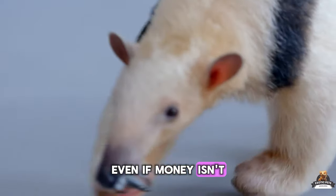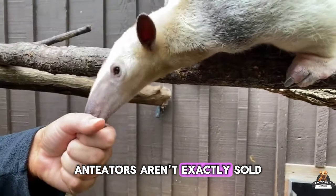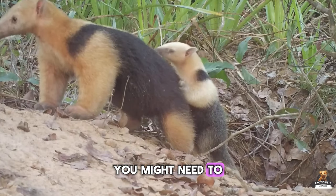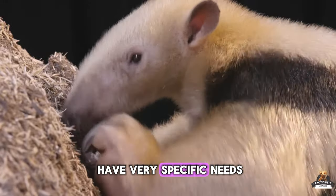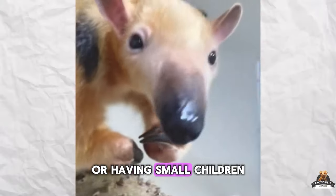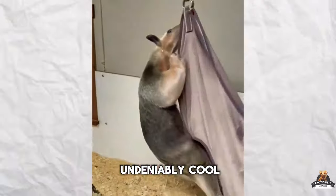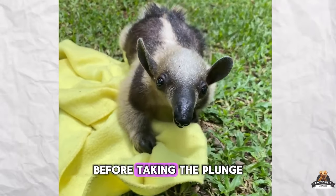Even if money isn't a concern, there's availability to consider. Anteaters aren't exactly sold at your corner pet store. Finding a reputable breeder can be a challenge, and depending on your location, you might need to look online or attend specialized shows. Anteaters have very specific needs that require a lot of time and resources. Working long hours or having small children at home might not mesh well with an anteater's solitary lifestyle. While anteaters might be undeniably cool, carefully consider your lifestyle and budget before taking the plunge.